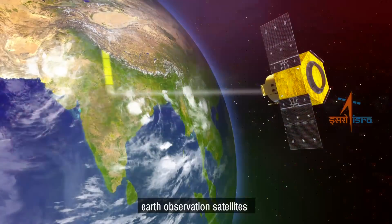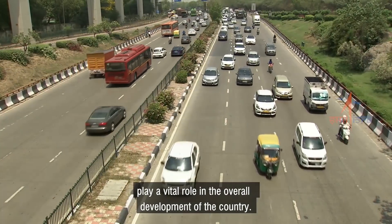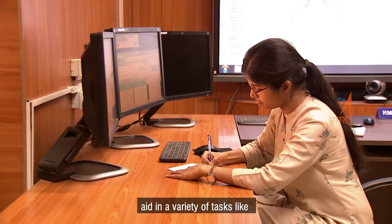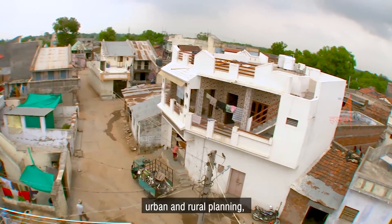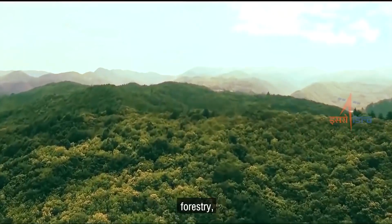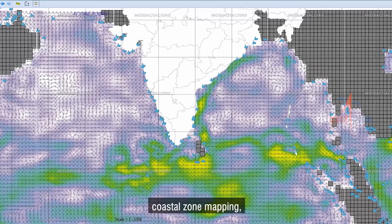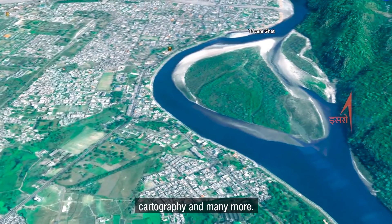Today in India, Earth observation satellites play a vital role in the overall development of the country. The inputs gathered from them aid in a variety of tasks like weather monitoring, urban and rural planning, agriculture, forestry, watershed development, natural resource mapping, coastal zone mapping, oceanography, cartography and many more.